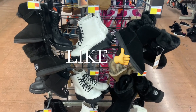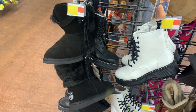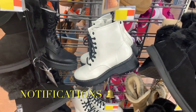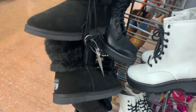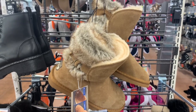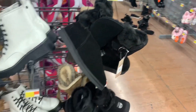They do have a few new pairs. These ones over here — the first ones — I think these were all here last time, but I'll show you real quick in case you haven't seen them. So they have the boots, the knee-high or the lace-up boots. And then they also have these paws with the fur on the outside as well.